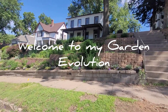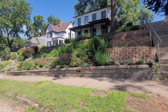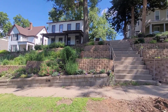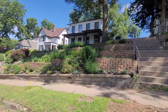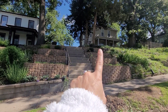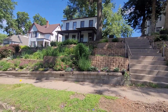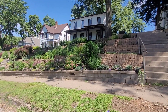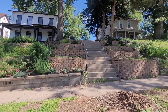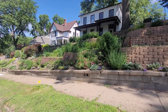Welcome back, guys. It's Vicki with My Garden Evolution and this is going to be an update on my terrace garden. In front of my house we have this beautiful wall terrace situation. This was built by the previous owners who actually live right next door — my neighbors used to own this house. They're the ones who made this beautiful terracing happen and I'm very grateful. That was one of the reasons I decided to buy this home. It was previously just grass, which was extremely challenging to mow as it's very sloped.